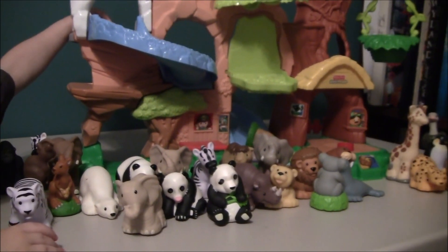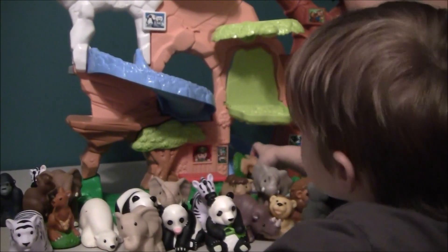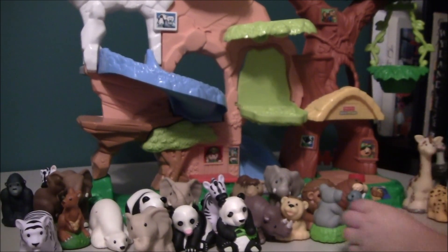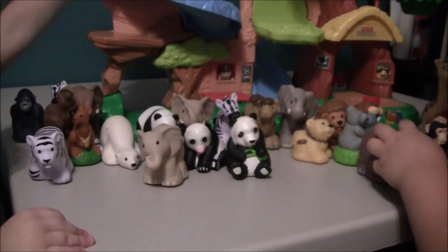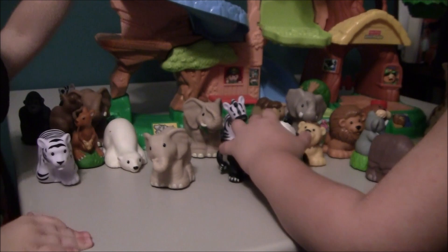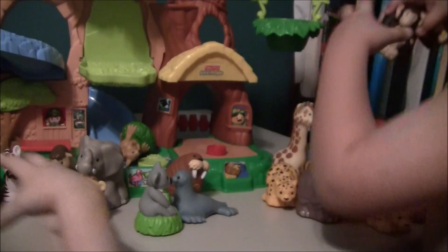I have a lot of different animals. Which ones? I have monkeys, and panda bears, and a white tiger, and kangaroos, and elephants, and monkeys.